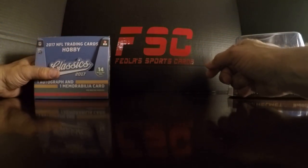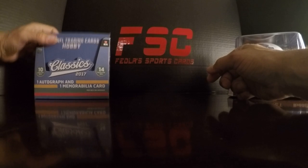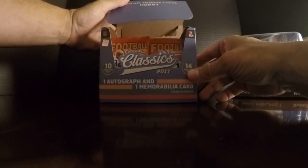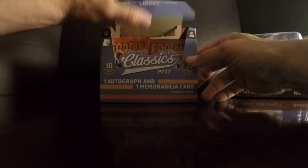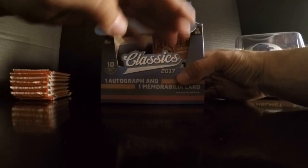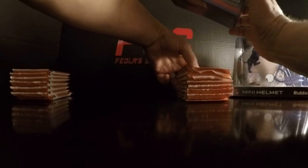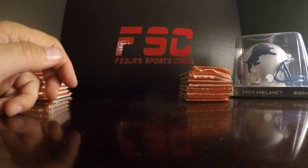Hey guys, it's Ryan with Fuel Sports Cards. We are going to break one box of the 2017 Panini Classics, get one auto, one mem. These are actually the boxes we purchased — we bought a half case from Atlanta Sports Cards to get all the silver packs, which turned out to be a pretty solid investment.